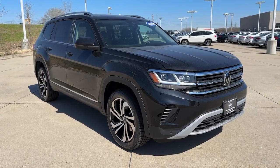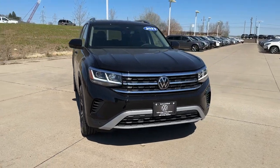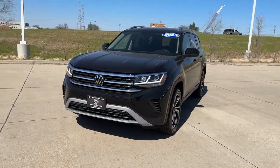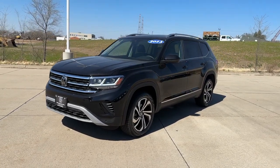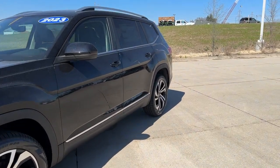Introducing the 2023 Volkswagen Atlas. This versatile, safety-minded Atlas delivers the features your family needs. From three-row seating to spacious cargo capacity and must-have connectivity, this hard-working crossover rises to the challenge with ease.